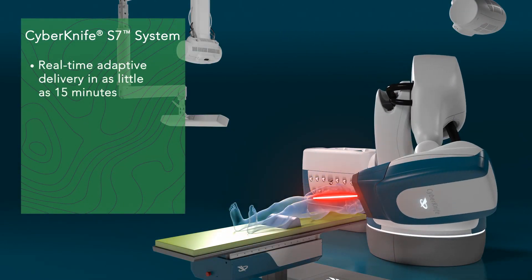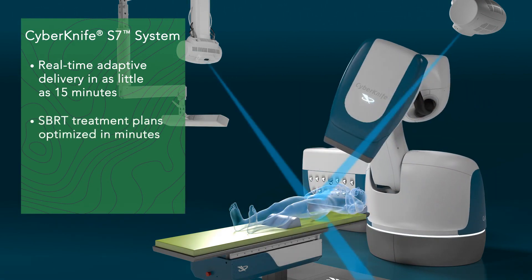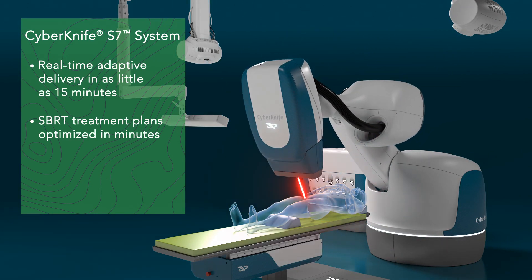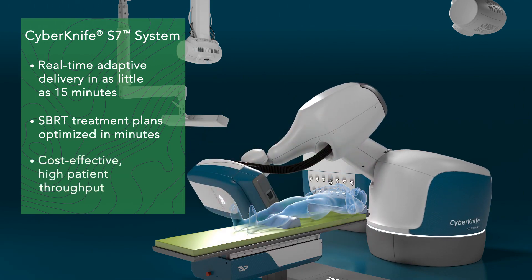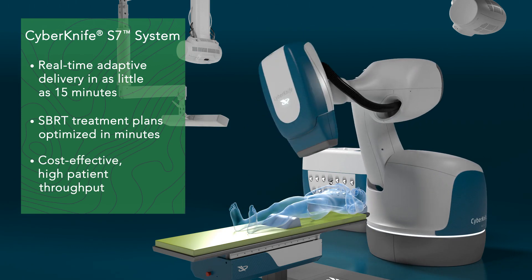Real-time adaptive treatments are delivered in as little as 15 minutes. Personalized, motion-synchronized, ultra-hypofractionated treatment plans are easy to create and can be optimized in as little as a minute. Together, this provides the patient throughput required to be successful in today's clinical environment.